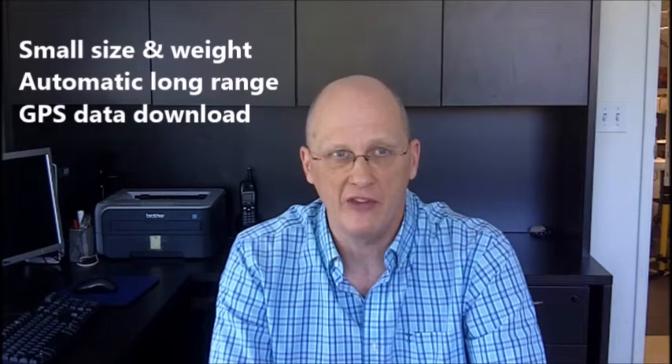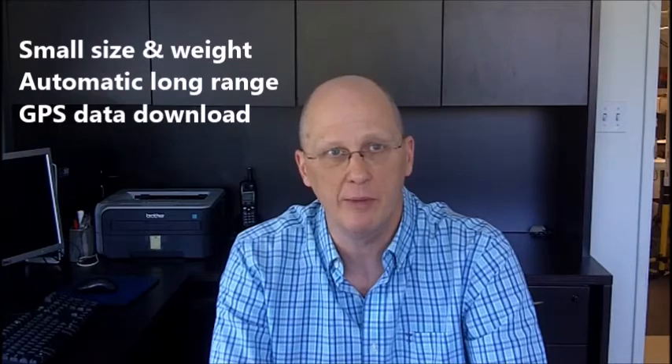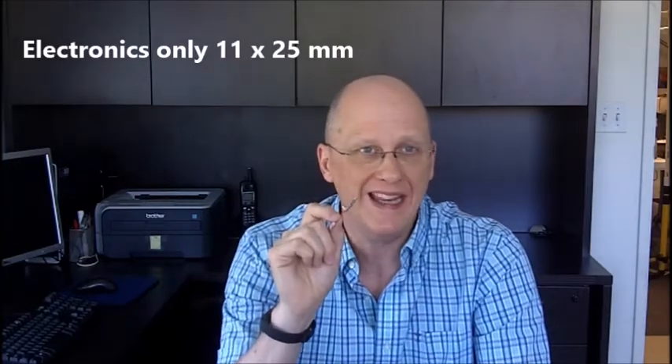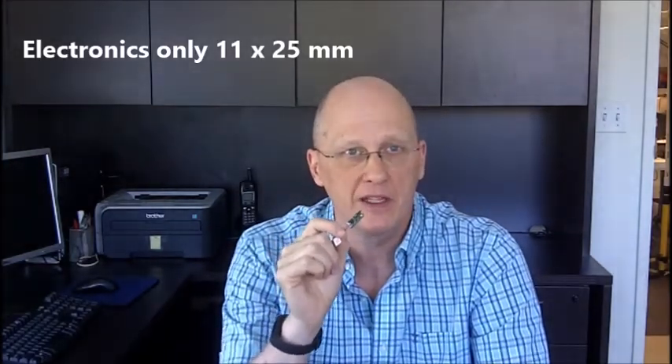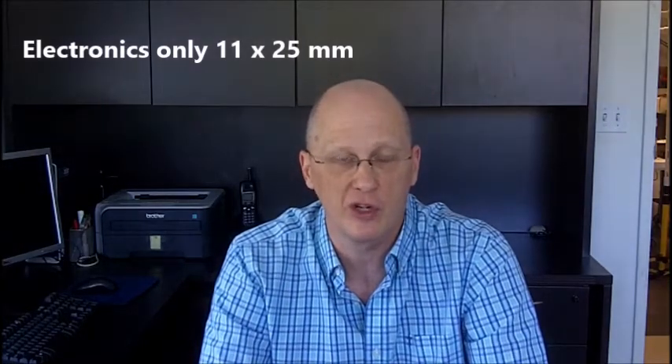Hi, Quinton Kermin back with you from Telemetry Solutions. This video is about our Nano GPS product line. These GPS devices combine small size and weight with automatic, long-range GPS data download capabilities. With the electronics measuring only 11 by 25 millimeters, the Nano GPS is the right choice when size and weight restrictions are critical.